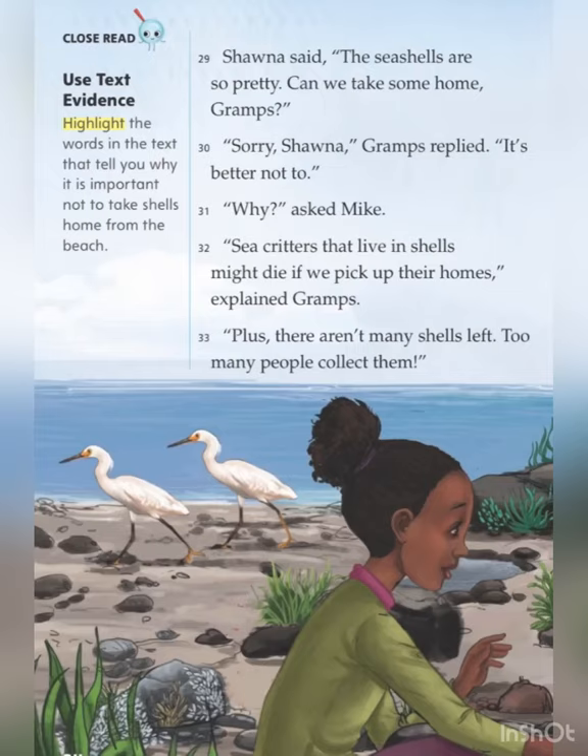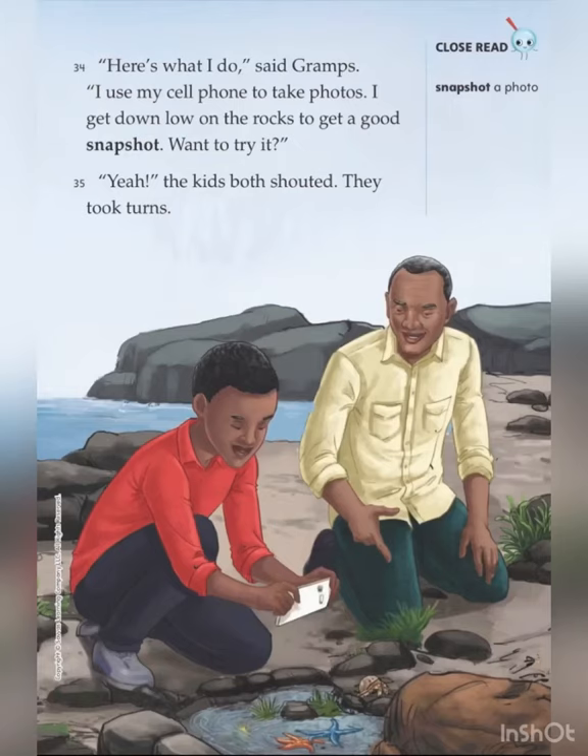Shauna said, "The seashells are so pretty. Can we take some home, Grahams?" "Sorry, Shauna," Grahams replied. "It's better not to." "Why?" asked Mike. "Sea critters that live in shells might die if we pick up their homes," explained Grahams. "Plus, there aren't many shells left. Too many people collect them. Here's what I do," said Grahams. "I use my cell phone to take photos. I get down low on the rocks to get a good snapshot. Want to try it?" "Yeah!" the kids both shouted.